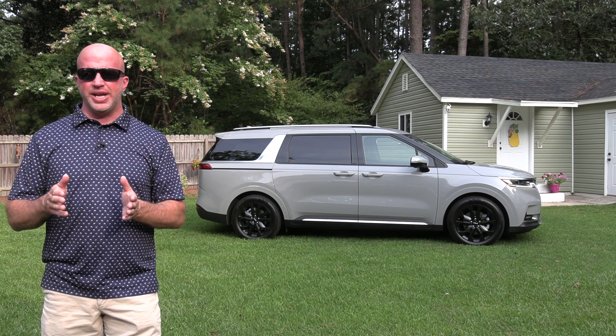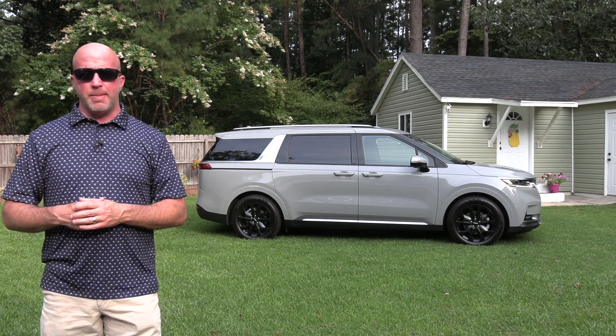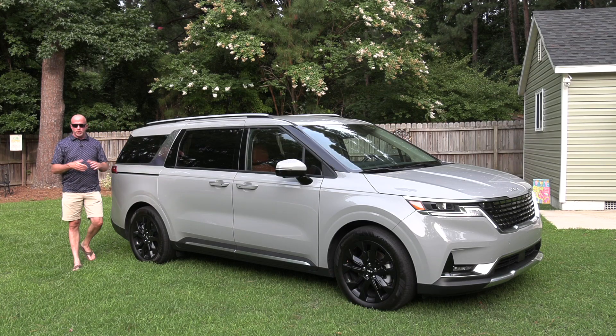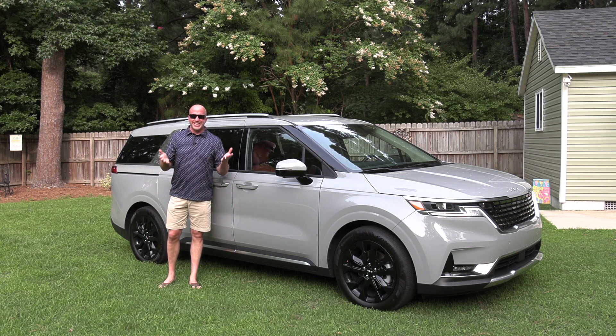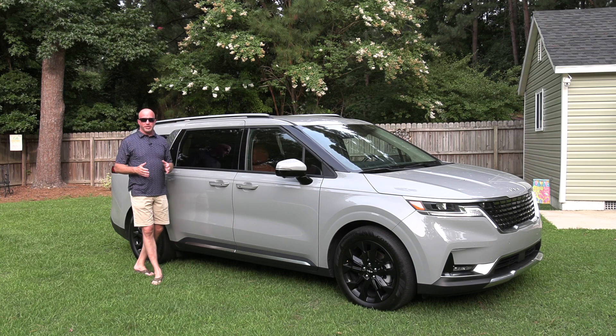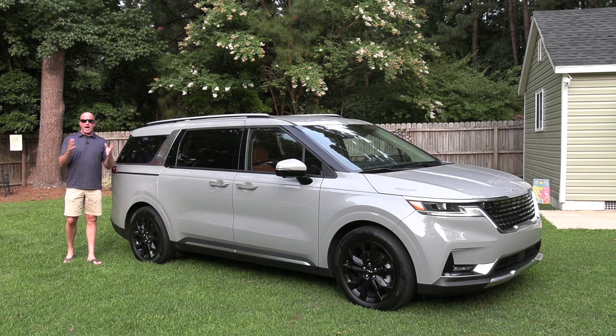Behind me is the 2022 Kia Carnival, replacing the previous Sedona and making big changes. This vehicle is described as a multi-purpose vehicle — MPV — instead of the old traditional minivan language, but who are you fooling? It's still a minivan at heart.